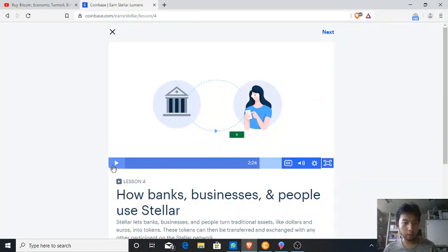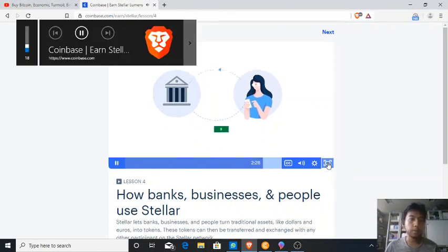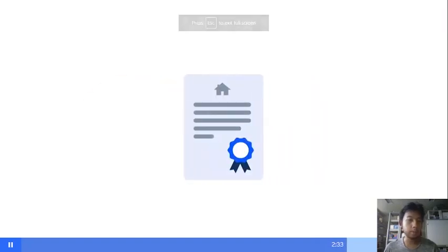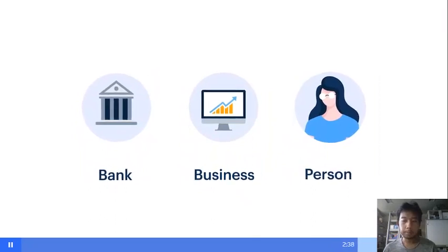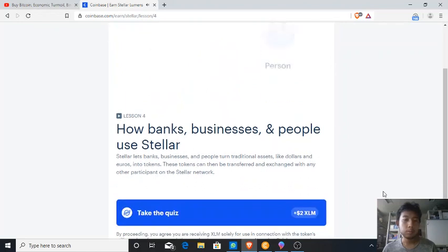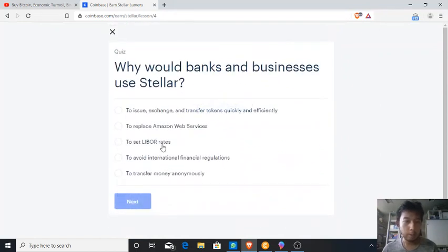To show you a demonstration, I almost finished a lesson that can be turned into a token on Coinbase — the fourth lesson about Stellar. Next up, after learning a lesson about Stellar, take a quiz and choose the right choice: why would banks and businesses use Stellar? To exchange and transfer tokens quickly and efficiently.